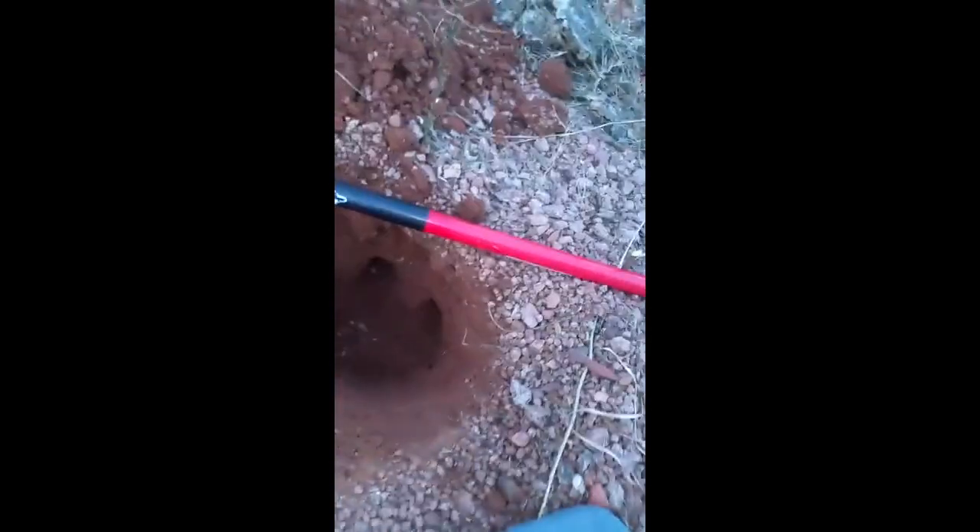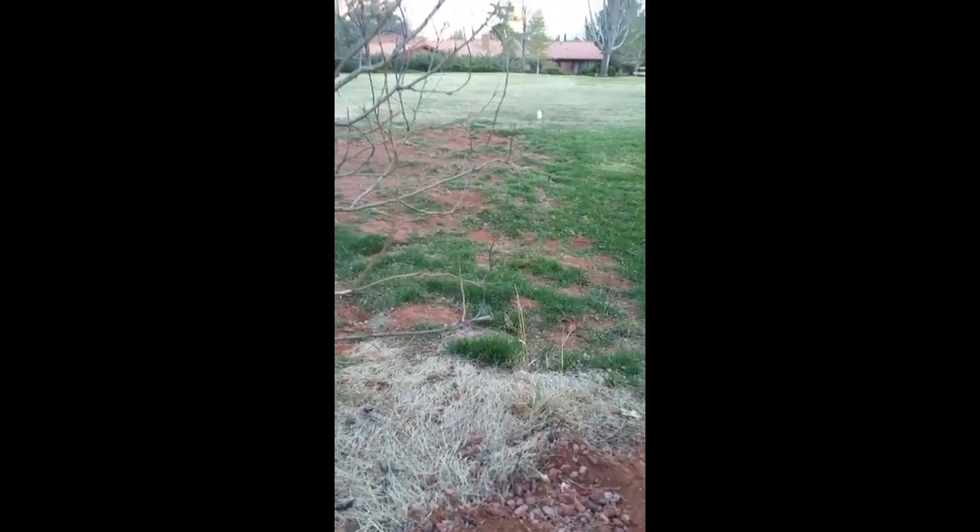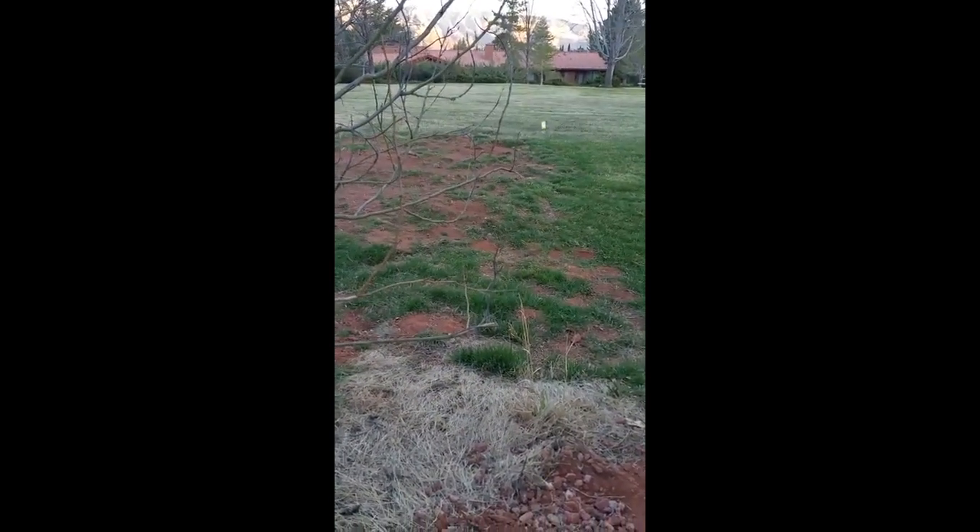So when you use a pest control company, you're actually causing more problems. Unlike them, we actually show you a dead gopher — they can't.